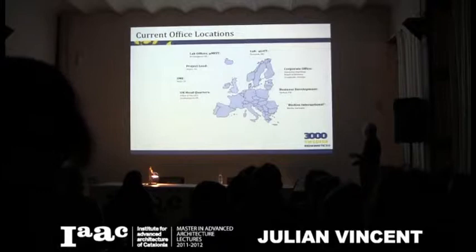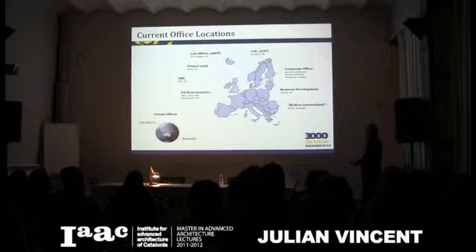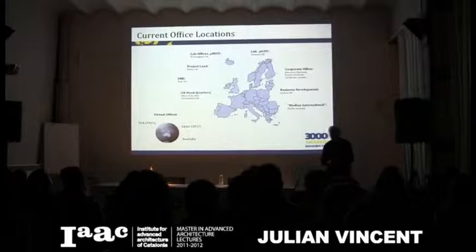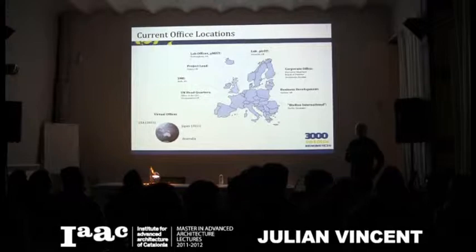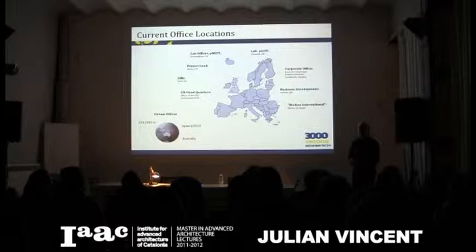Swedish Biomimetics is mostly based in the UK but also has presence in Norway through Biocon International, with offices in Stockholm, and is setting up in Australia, San Francisco, and Japan. That's the commercial side. Talking to architects, there are a few being practical and drawing on biology for architectural concepts, but some of the time architects don't listen, and sometimes — because they don't have a biologist working with them — they get the wrong story.